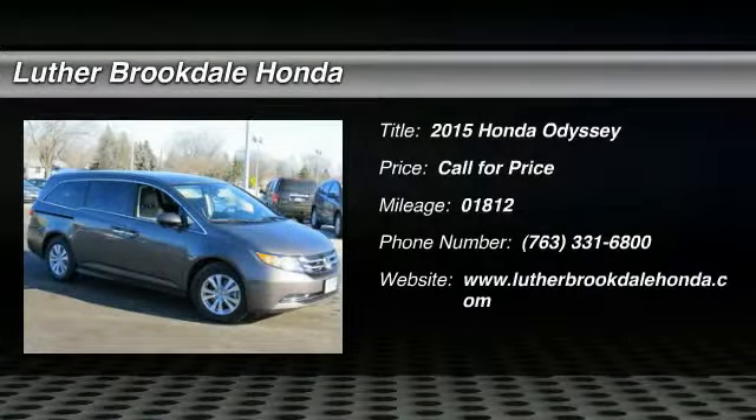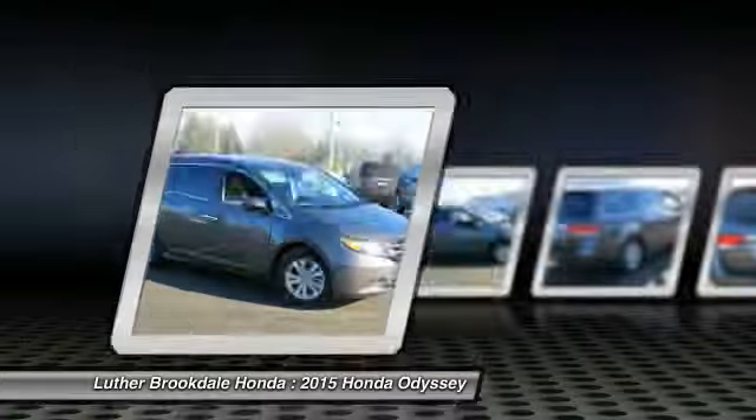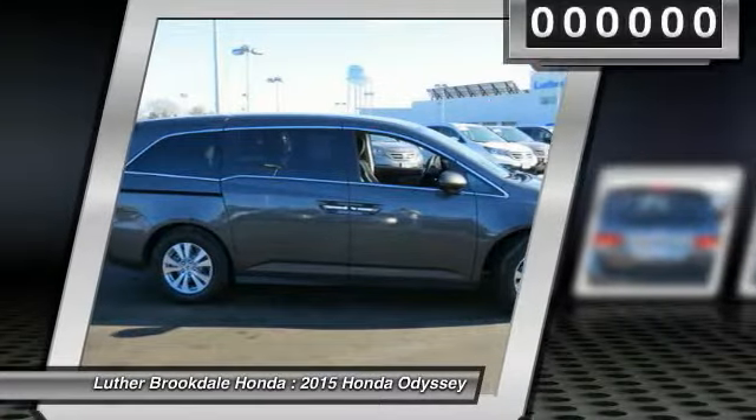2015 Odyssey. The Honda Odyssey is a showcase of distinguished style, captivating technology, and advanced safety features. A must for all families.